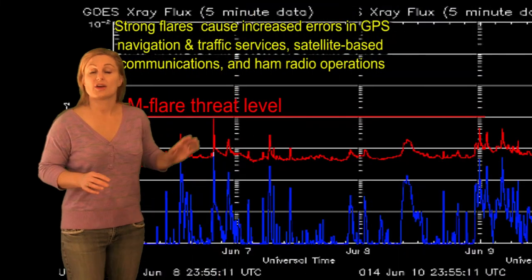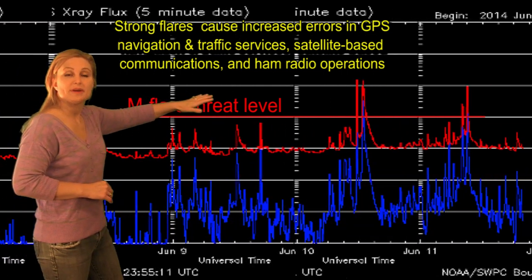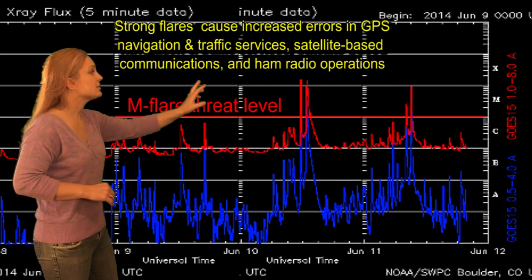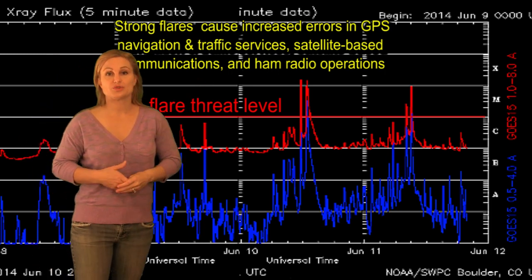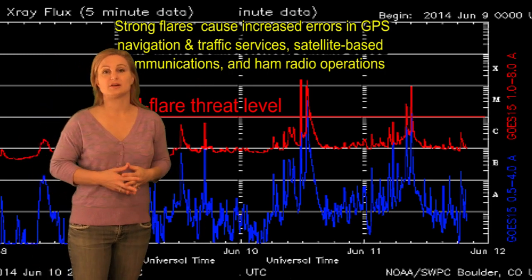Returning to the current day and our flare meter, you can see we've actually been under the M-flare threat level except for the past 48 hours. You can see those three X-flares there. Those are from Region 2087, which is barely rotated onto the east limb. Solar storms have been launched with these X-flares, but they're pretty much not Earth-directed — they're mostly eastward.